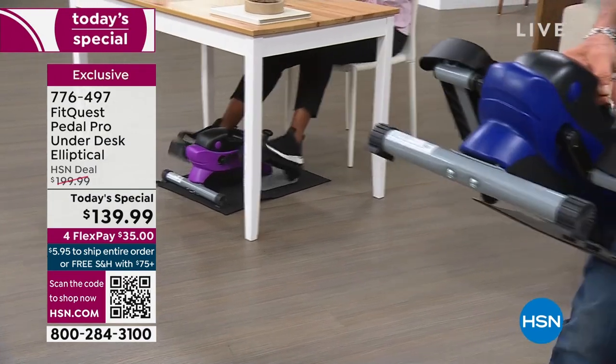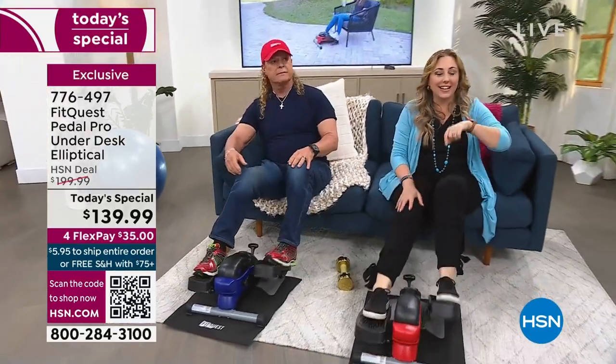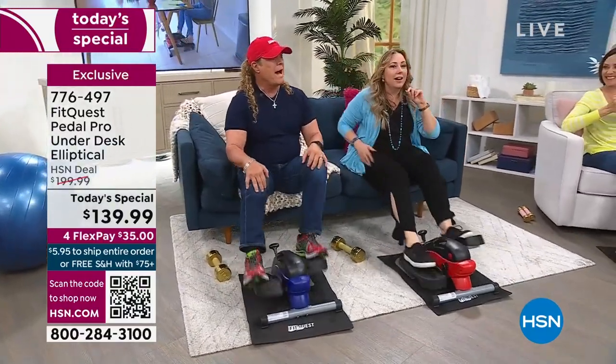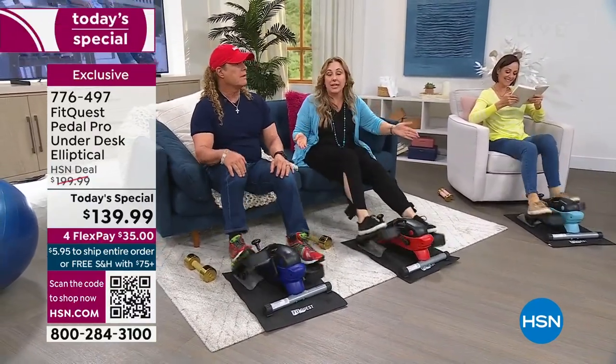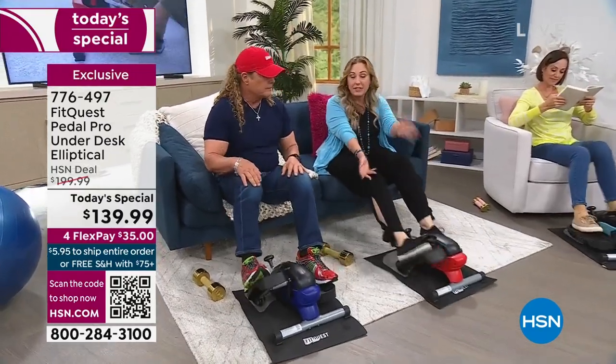Worth it at $199.99, sold out at the higher price. For the first time we're offering it with a mat included — Tony made that happen. We've got over 3,363 sold. Give it a try — you have 30 days. If you don't love it, you can return it. You don't have to think about where you're going to put it or plug it in. Tony and I are talking — we're the only noise in here, because the Pedal Pro itself is completely silent.